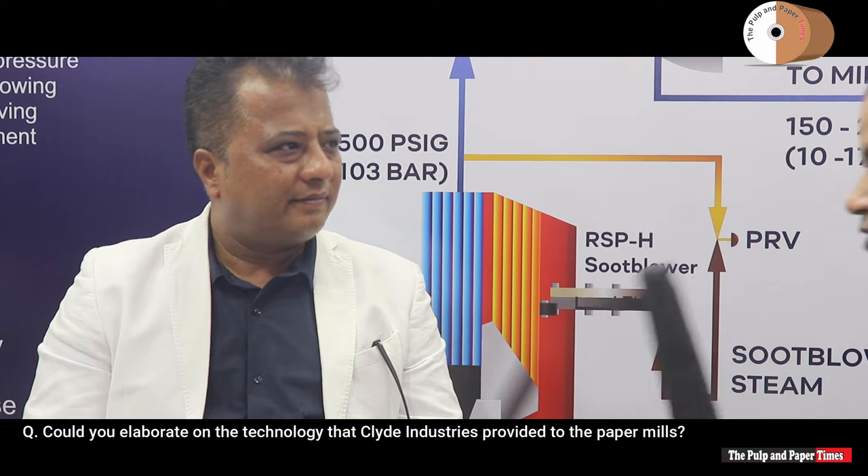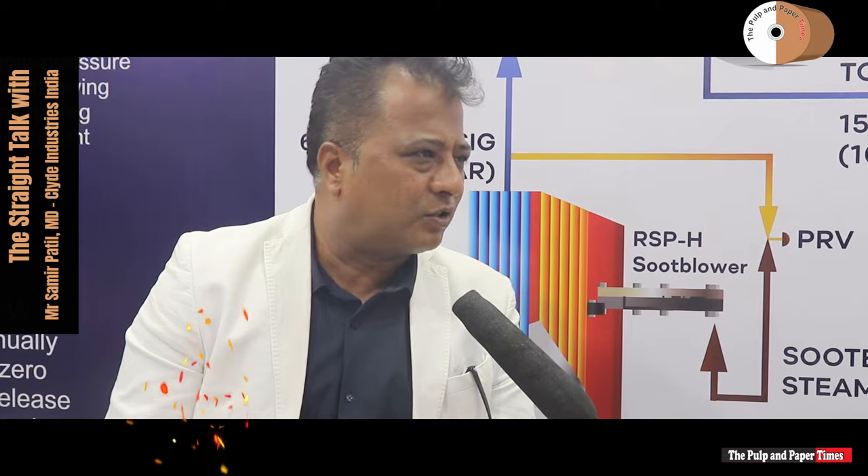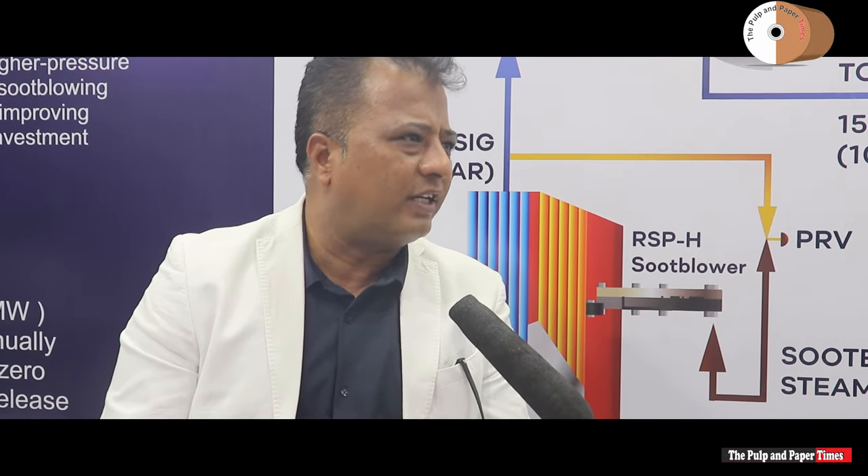Could you elaborate on the technology that Clyde Industries provided to the paper mills? We are the world leader for on-load soot blowing cleaning for recovery boilers. It helps to clean the recovery boilers optimally using high technology, with strong return on investment.